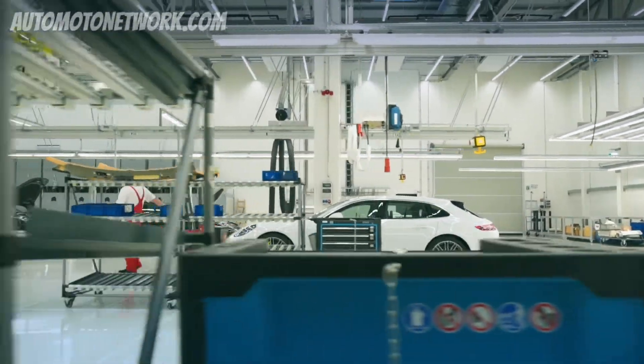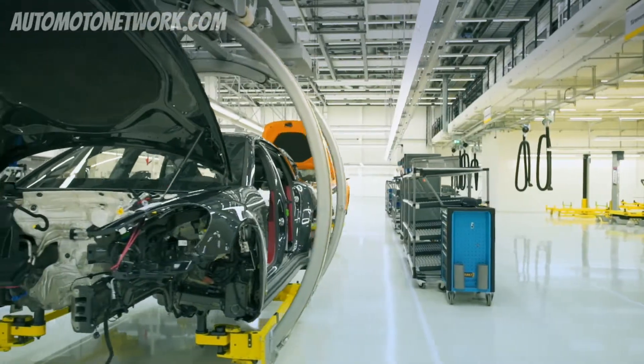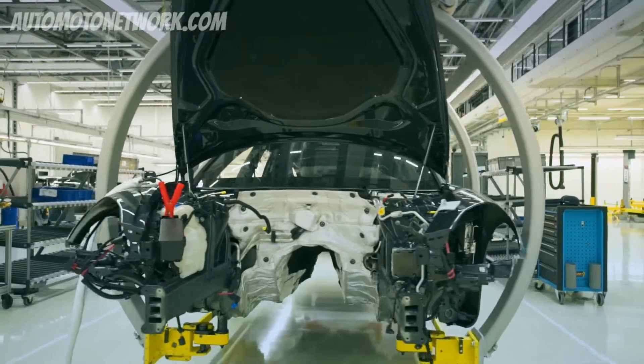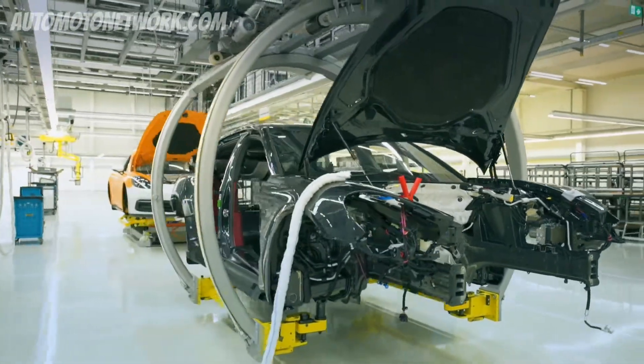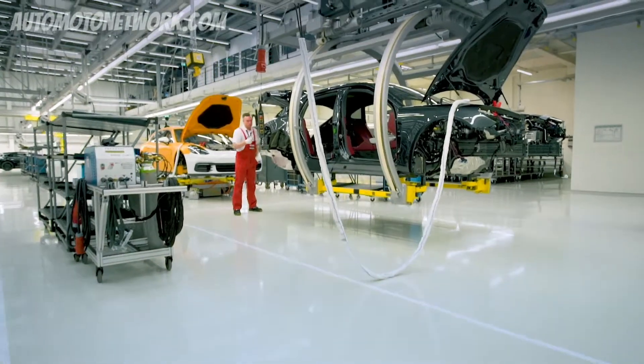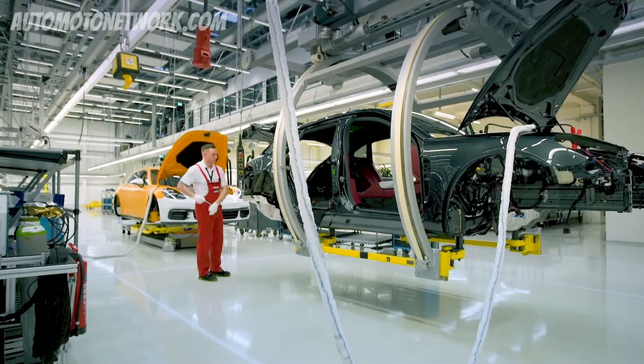Parallel to these mastered jig and cubing stations, we've also integrated a pilot hall into the Quality Center. Today we're able to build two construction stage vehicles per day here. This means we deliver a painted body and it's constructed to the point of filling in an assembly line, which is of course operated manually.